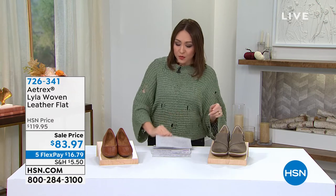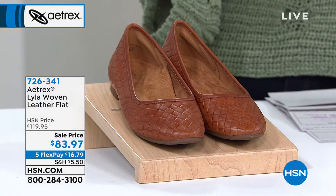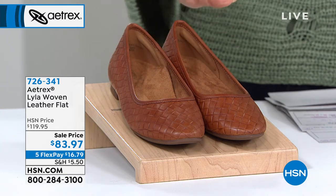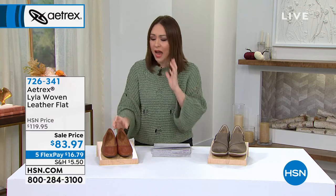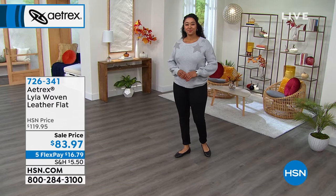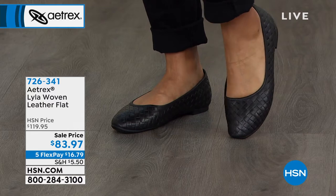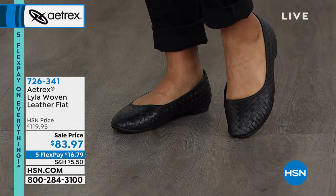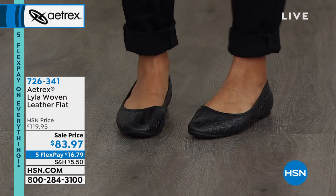The first shoe is called the Lila — Italian leather in a classic, timeless ballet flat silhouette. But because it's Aetrex, it's not one of those uncomfortable, completely flat ballet flats. It has a built-in orthotic, arch support, and a beautiful woven detail all over it. Fewer than 440 available, $36 off on flex pay at $16.79. Available in black, bronze, cognac, navy, and sunflower.